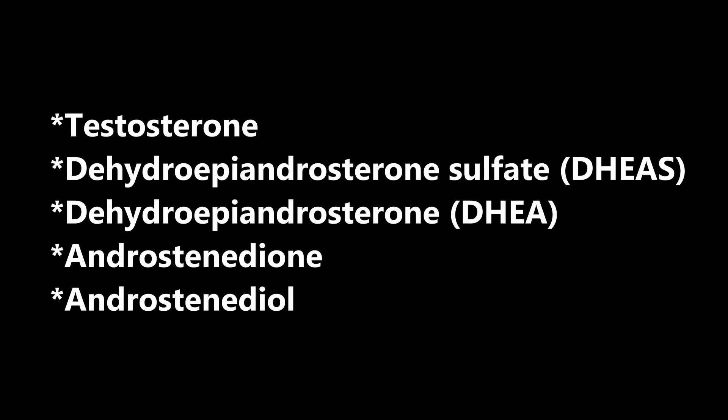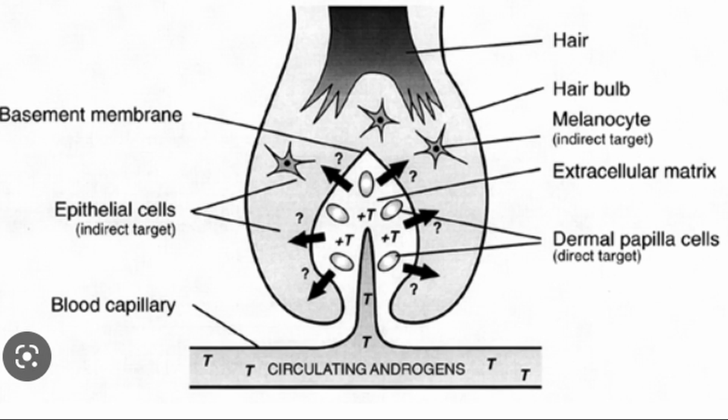RU 58841 has a slightly different mechanism of action — it doesn't only block DHT, but it completely blocks all the androgens in the body. It does that by binding to the androgen receptors on hair follicles. RU 58841 is a topical treatment, so it will only bind to the androgen receptors on the scalp at the application site, preventing DHT and other androgens from binding to those follicles.